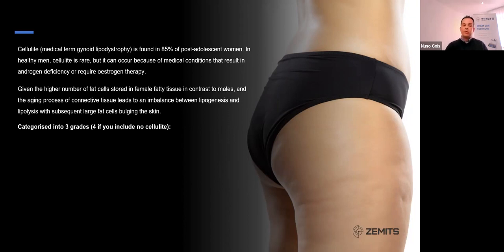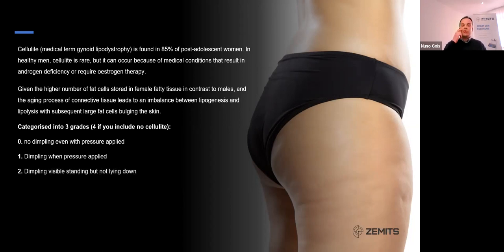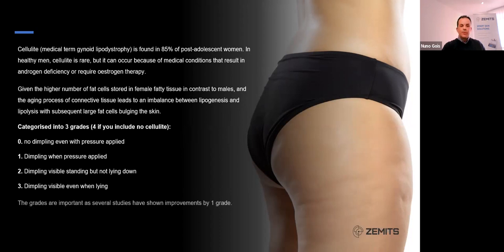Cellulite can be categorized in three different grades — or four if you include someone with no cellulite. Grade zero: no dimpling even when pressure is applied. Grade one: dimpling when pressure is applied. Grade two: dimpling is visible standing but not lying down. Grade three: dimpling visible even when lying down. I encourage you to use this grading within your body sculpting therapies, so you can tell clients they've gone from, say, a grade two to a grade zero after a minimum of six to eight treatments.